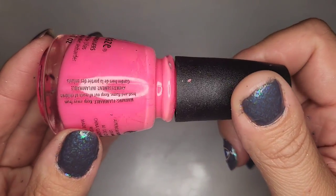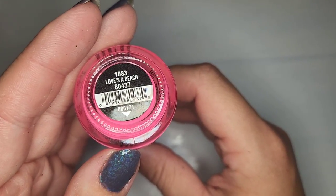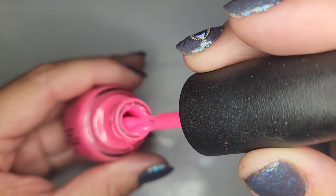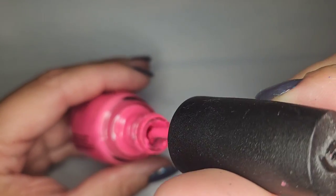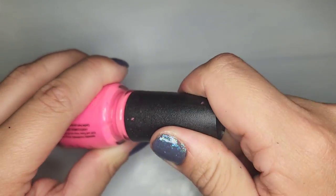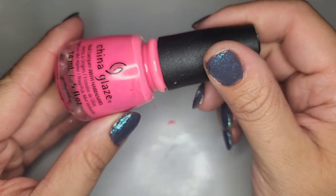We have another China Glaze — a very Barbie-esque pink — called Loves the Beach. Hoping it's in good shape but it's a little bit thick. I think some thinner would fix this one pretty easily so I will hold on to it and try to repair it.